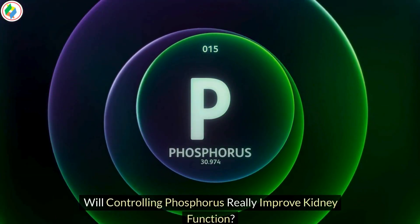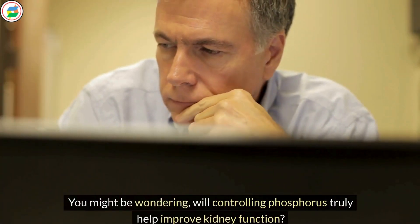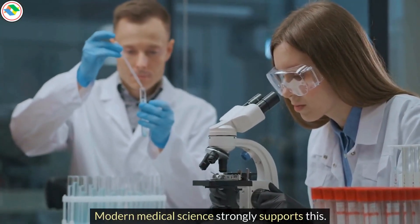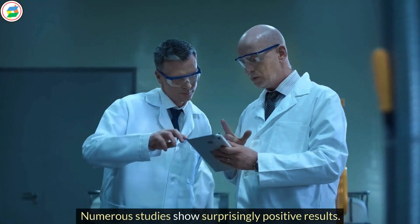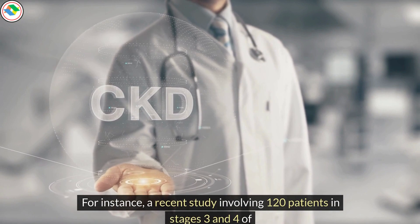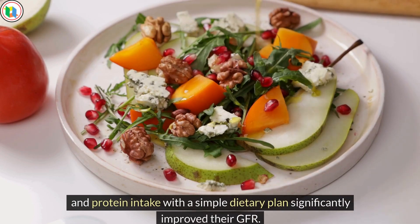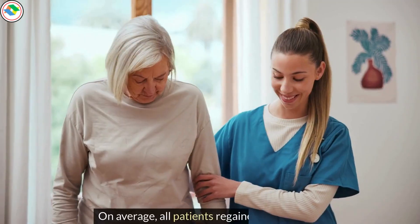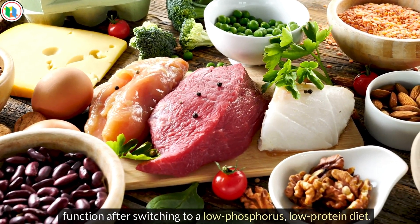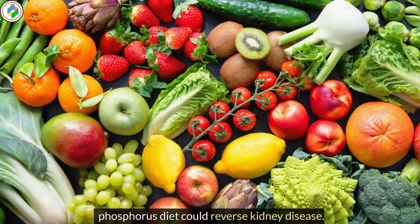Will controlling phosphorus really improve kidney function? The answer is yes, and modern medical science strongly supports this. Numerous studies show surprisingly positive results. For instance, a recent study involving 120 patients in stages 3 and 4 of kidney disease found that managing phosphorus and protein intake with a simple dietary plan significantly improved their GFR. Published in the British Journal of Nutrition, this study demonstrated that a low-phosphorus diet could reverse kidney disease.